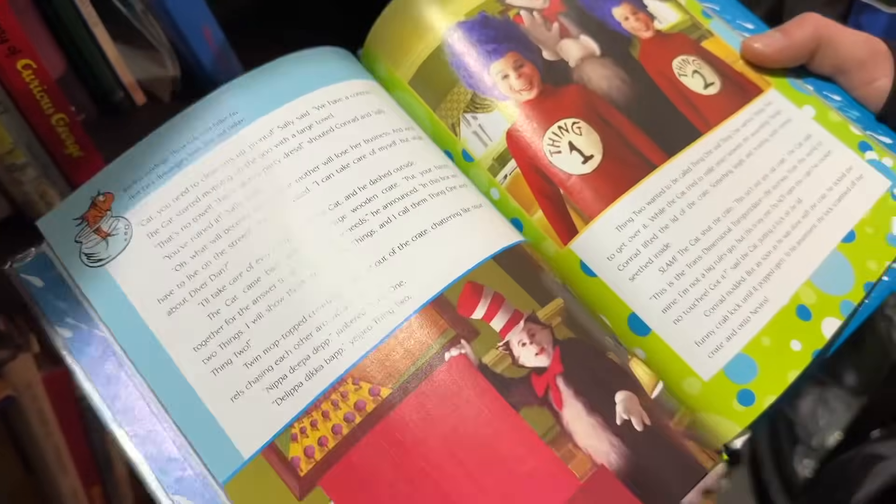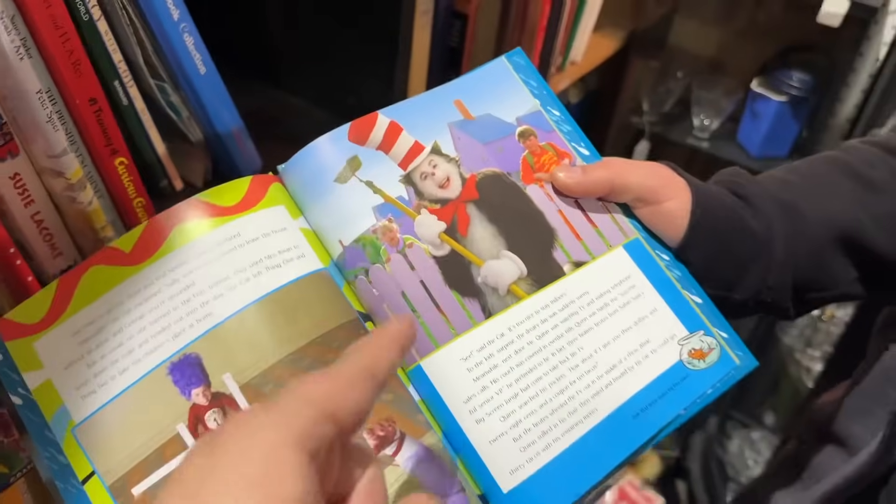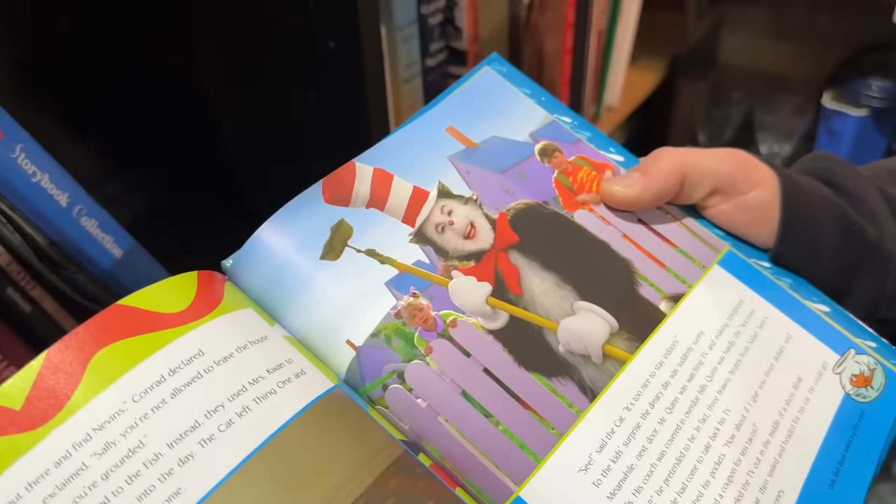Wait, this is even better — forget Cat in the Hat, you have Cat in the Hat the movie book. It's the book but with pictures from the film. This is actually amazing. That's a classic scene. I don't know why that was in the movie for kids, but it was.